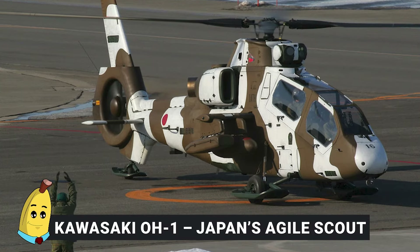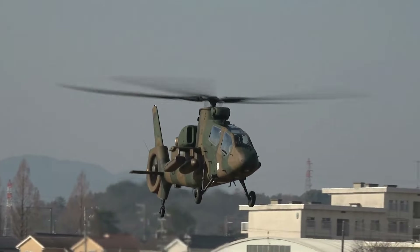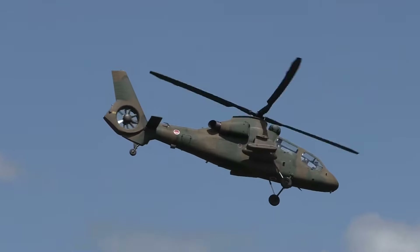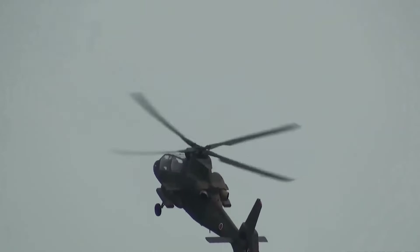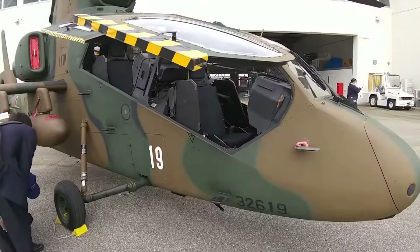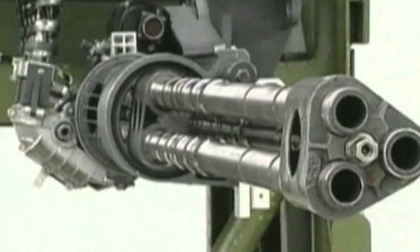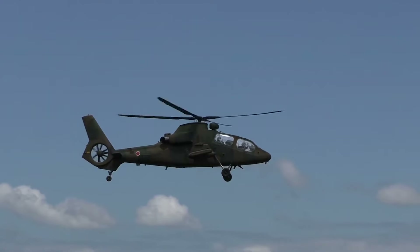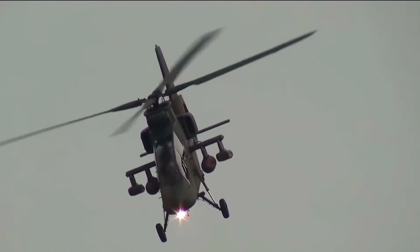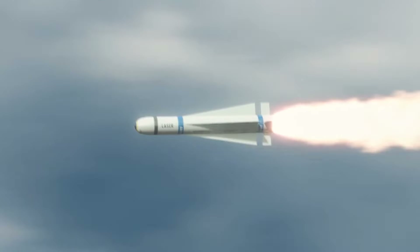Number 13: Kawasaki OH-1 — Japan's Agile Scout. The Kawasaki OH-1, crafted by Kawasaki Heavy Industries, is a cutting-edge scout and light-attack helicopter in service with the Japan Ground Self-Defense Force (JGSDF). Known as the Ninja, this helicopter embodies stealth and agility. It is armed with a 20-millimeter XM-301 three-barrel Gatling gun and stub wings with four hardpoints capable of carrying Type 91 air-to-air missiles or unguided rocket pods.